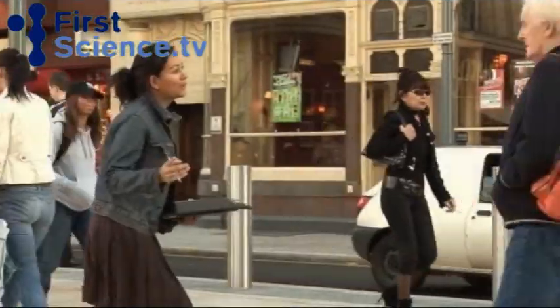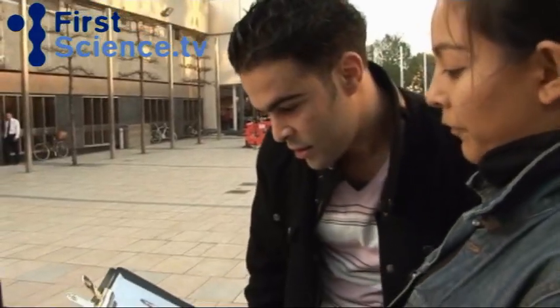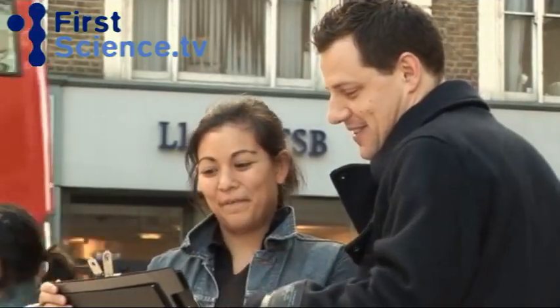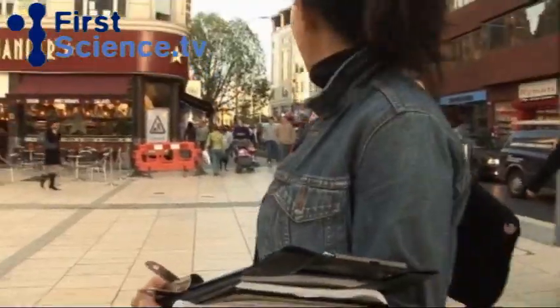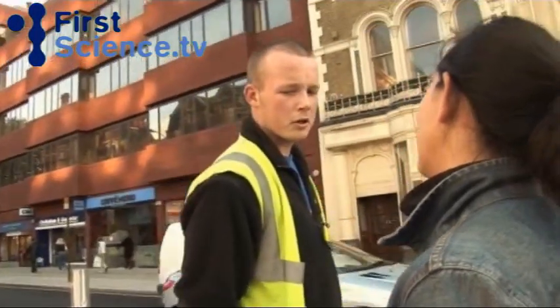To shed some light on the visual stimuli that fire up a man's brain cells, we send a researcher out onto the streets of London to demonstrate a classic psychology experiment. The researcher's mission: to ask men which of these four drawings they find most attractive.